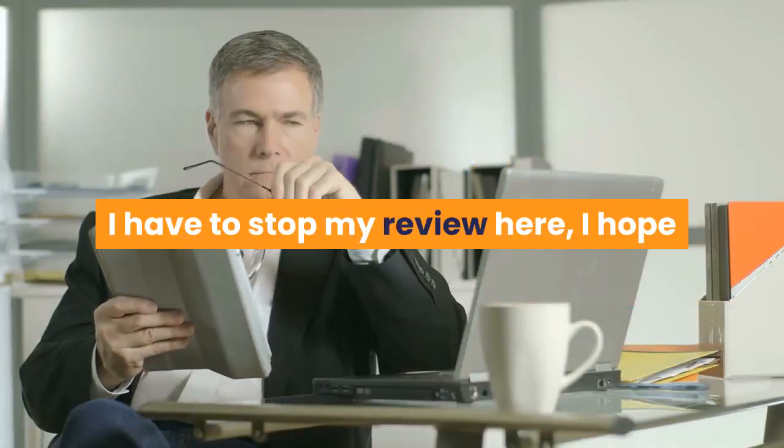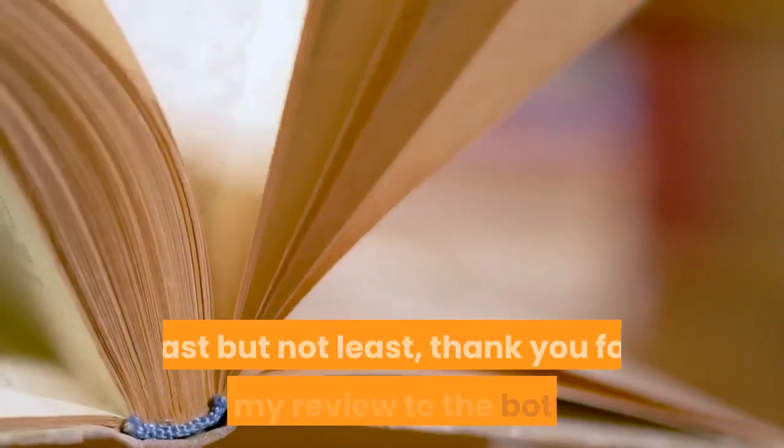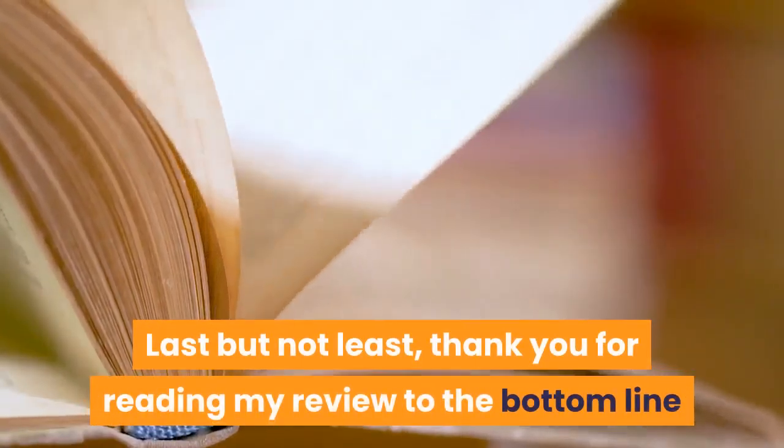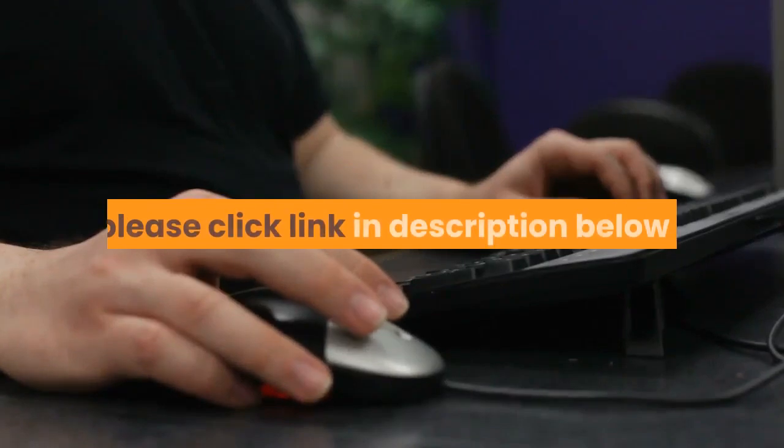I have to stop my review here. I hope that it can help you make a right decision. Last but not least, thank you for reading my review to the bottom line. Read more AffiliateBots v2.02 reviews — please click the link in the description below.